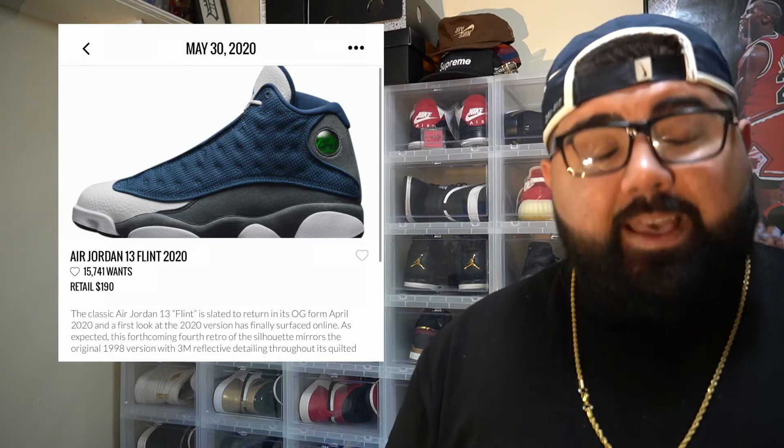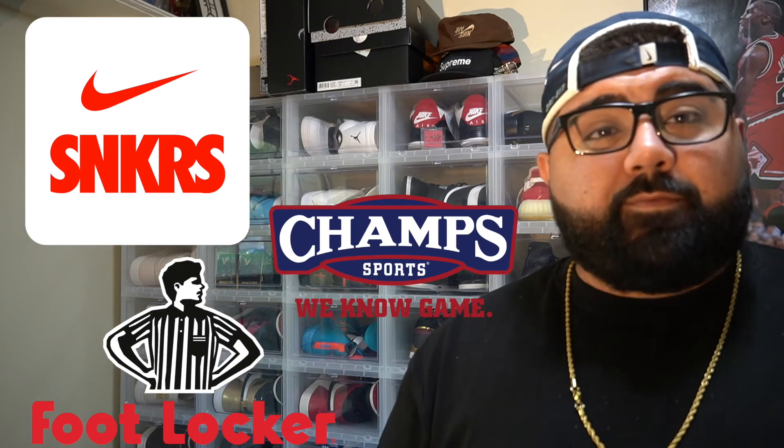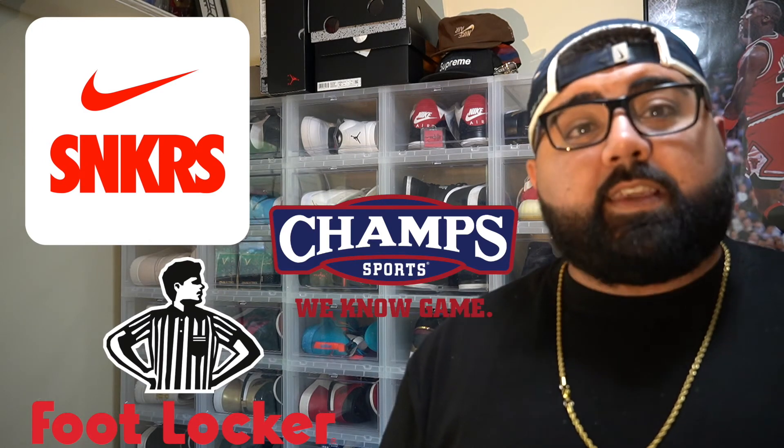This shoe is definitely 110% going to sell out. So if you're looking for this pair, make sure you are on your computer on Sneakers and enter any raffles you can find online — because these are definitely going to sell out.